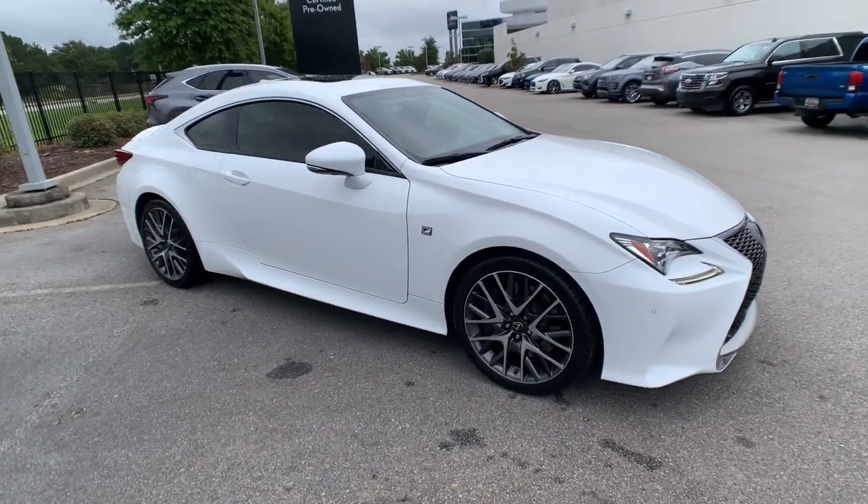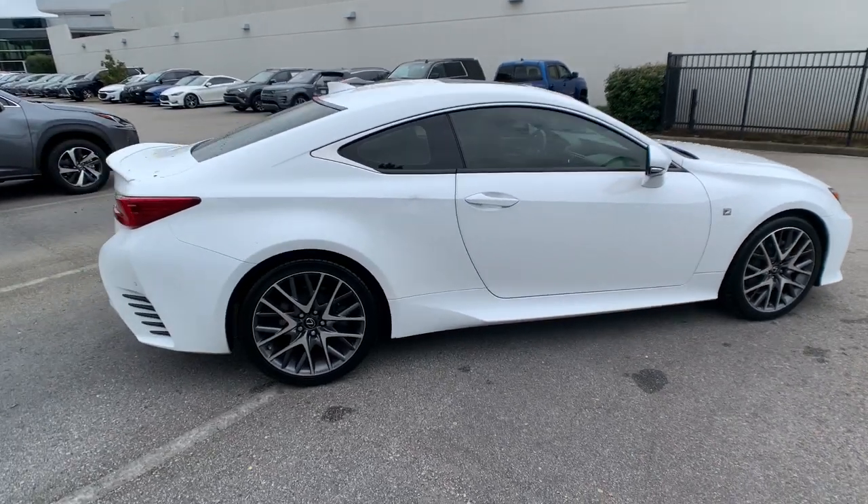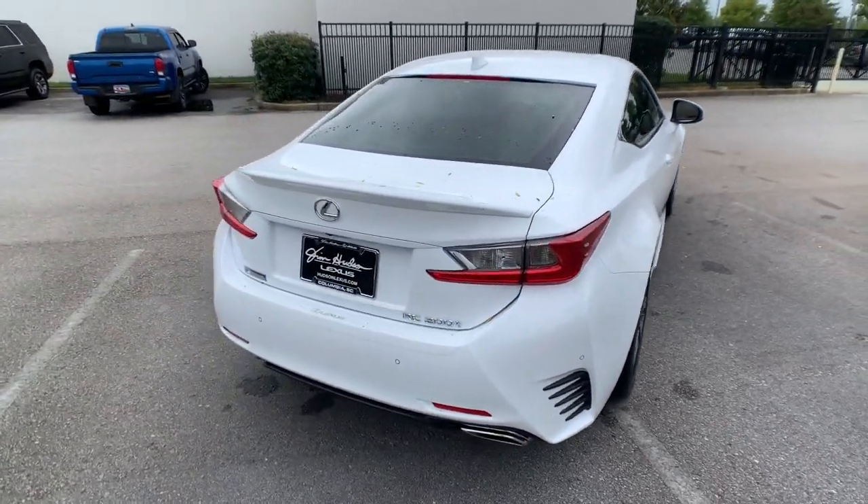Your next car could be the 2016 Lexus RC. This vehicle is an outstanding buy with fewer than 60,000 miles on the odometer.